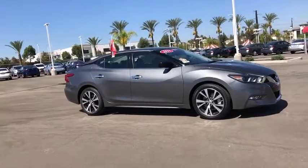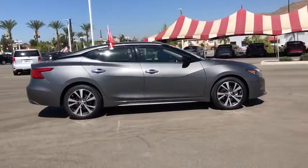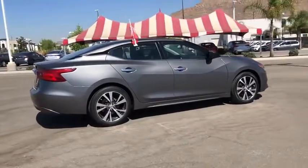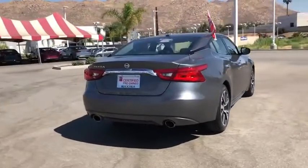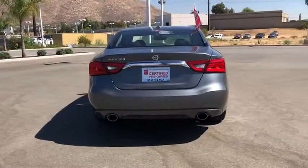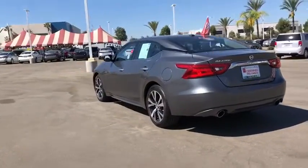You are going to love the 2017 Nissan Maxima. Maxima offers elegance with an edge. The spacious interior provides refined comfort for up to five passengers. Advanced technologies such as Nissan Intelligent Key and Push Button Ignition offer convenience and control.